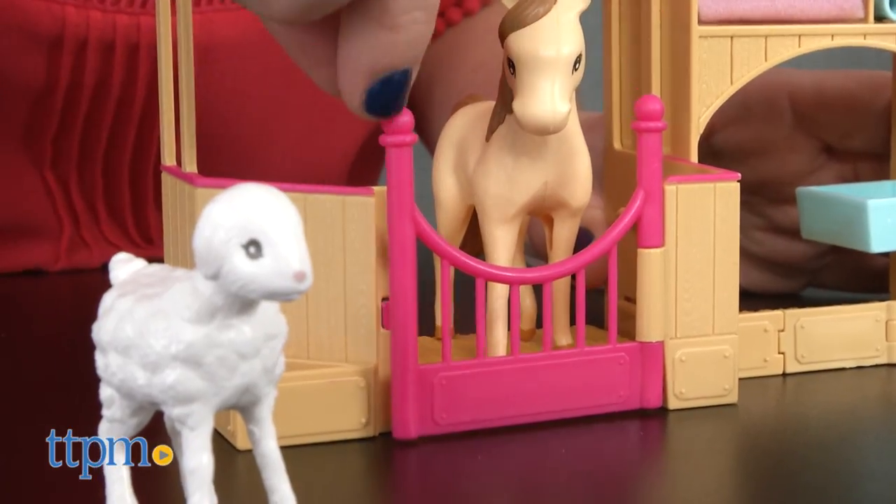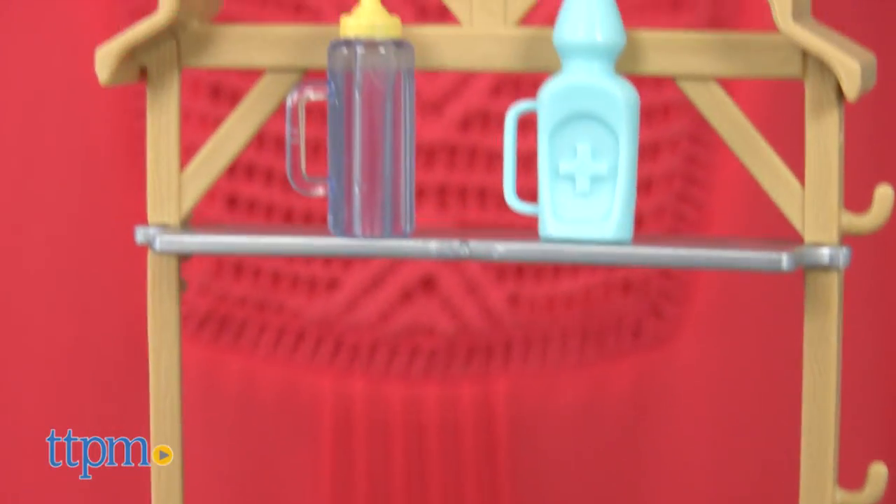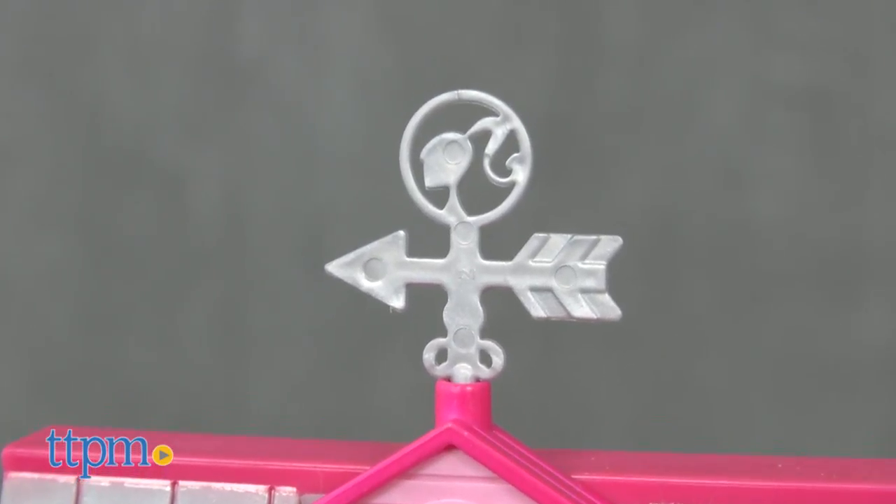The barn features a swinging gate, shelves to hold the accessories and tools, an examination table, and a Barbie-themed weather vane.